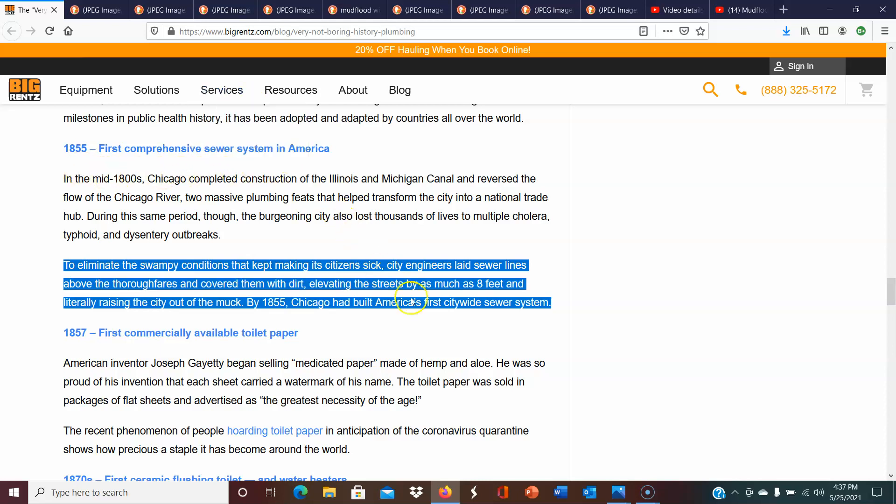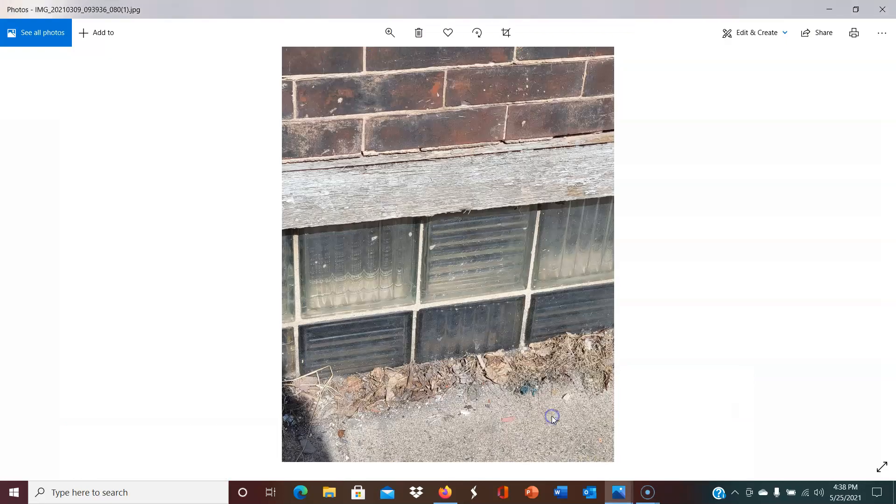When I read that, I was floored. Could this really be the reason there are so many mud flood windows? To me, this one seemed like it made the most sense out of all of them. If they elevated the streets by as much as eight feet and raised them out of the muck, then put the sewer lines in and covered them with dirt — a lot of these windows, it does look like it could possibly be eight or so feet of building underneath them.